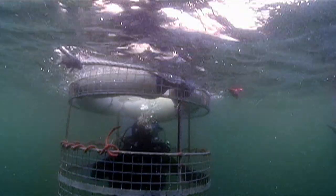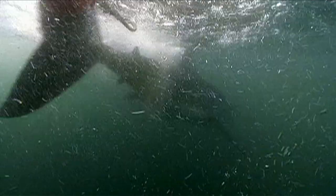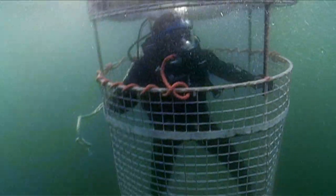Whoa! She just took a small bite out of the kelp. Incredible. She's coming back around for a second pass. Wow, it went for the kelp again. The shark ignored the tuna and the squid and took the kelp.